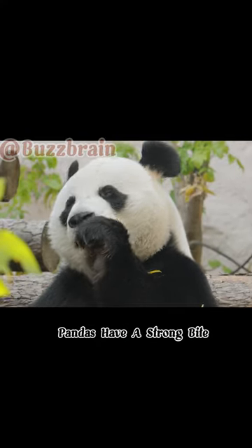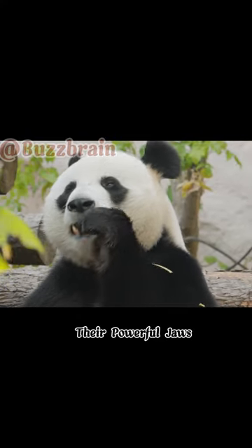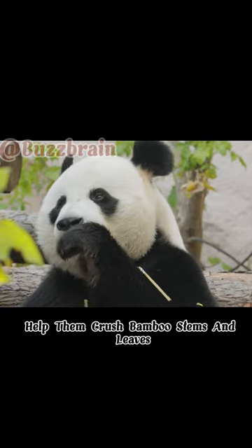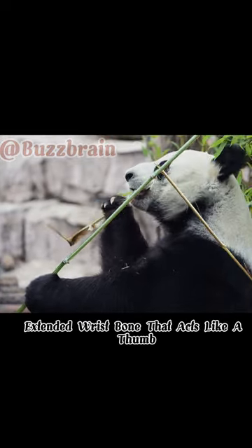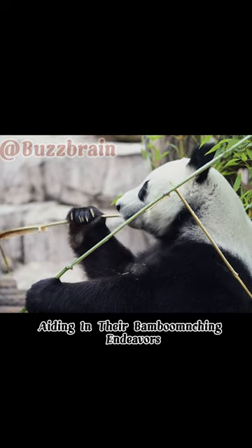Despite their cuddly appearance, pandas have a strong bite. Their powerful jaws help them crush bamboo stems and leaves. Pandas have an extended wrist bone that acts like a thumb, aiding in their bamboo-munching endeavors.